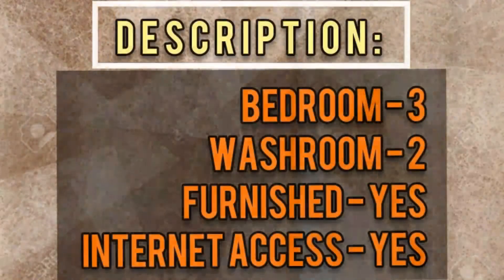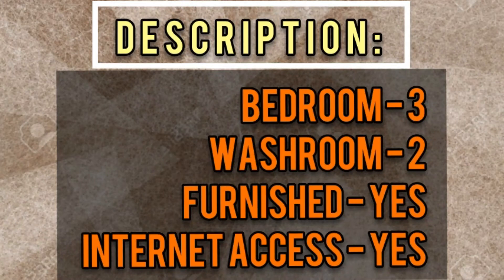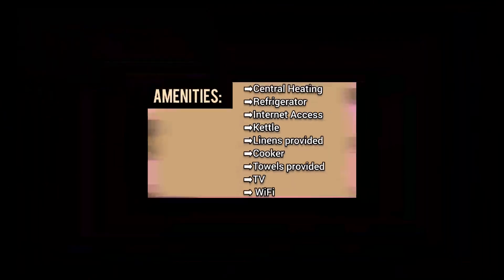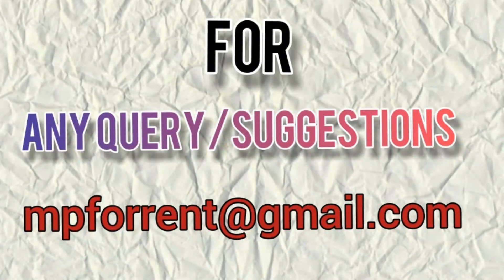Let's move to the description: three bedroom, two washroom, fully furnished, and internet access is also available. These are the amenities at a price you can afford — central heating, refrigerator, internet access, kettle, linen provided, cooker, towels provided, TV, and Wi-Fi, and many more things.